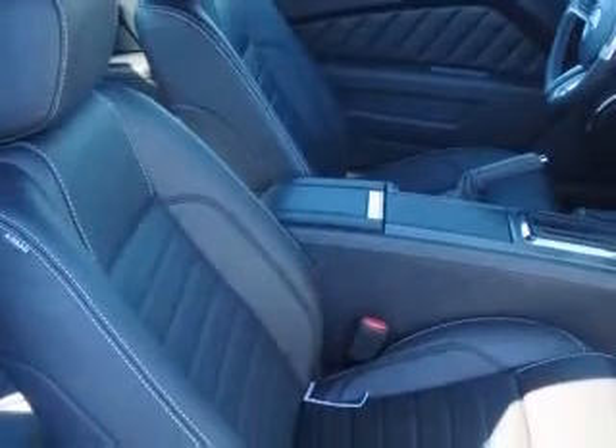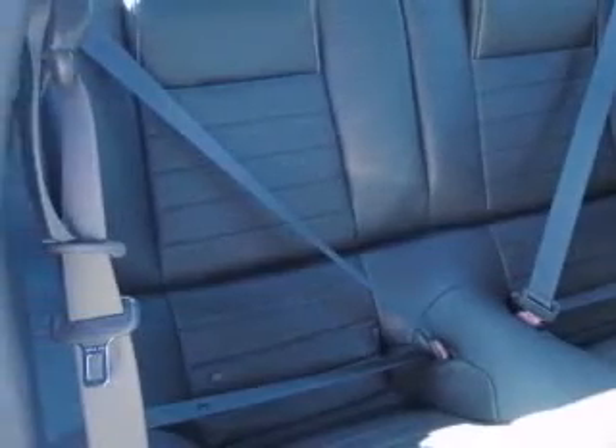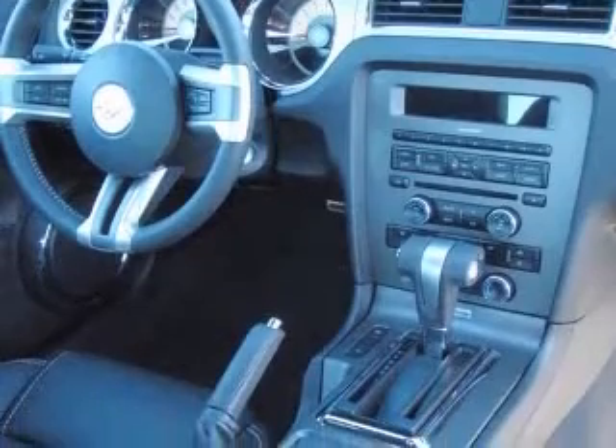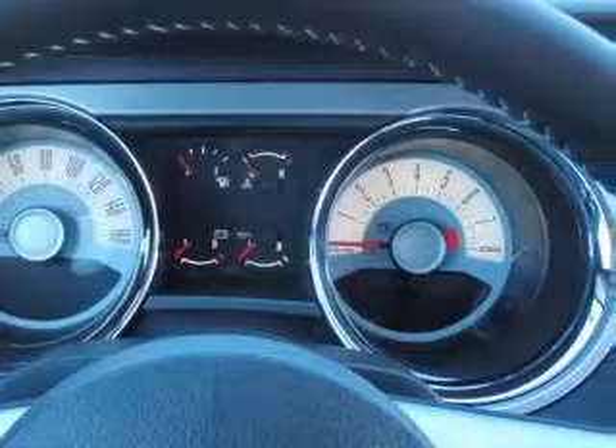This vehicle has a blue exterior and includes the following options: 4-wheel ABS brakes, air conditioning, center console, full-width locking storage, clock, in-radio, cruise control, external temperature display, front seat type bucket, and interior air filtration.